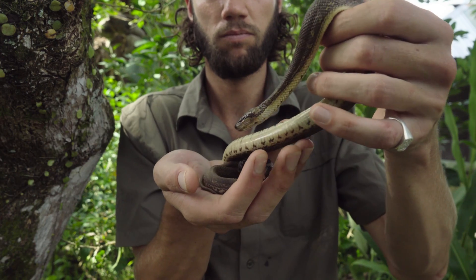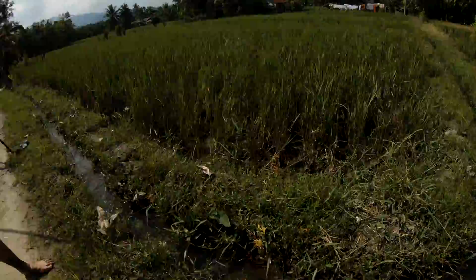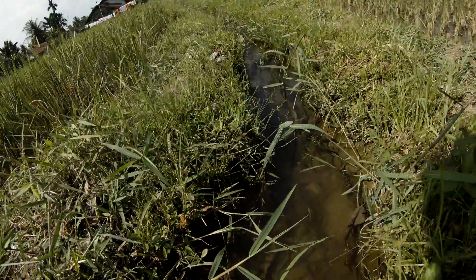On that note guys, we're going to get ready to release these guys. If you like this video, please do hit the subscribe button, hit that notifications bell, and remember to stand for what we stand on. It's time to release this beautiful little guy back into the little stream — so here we go.